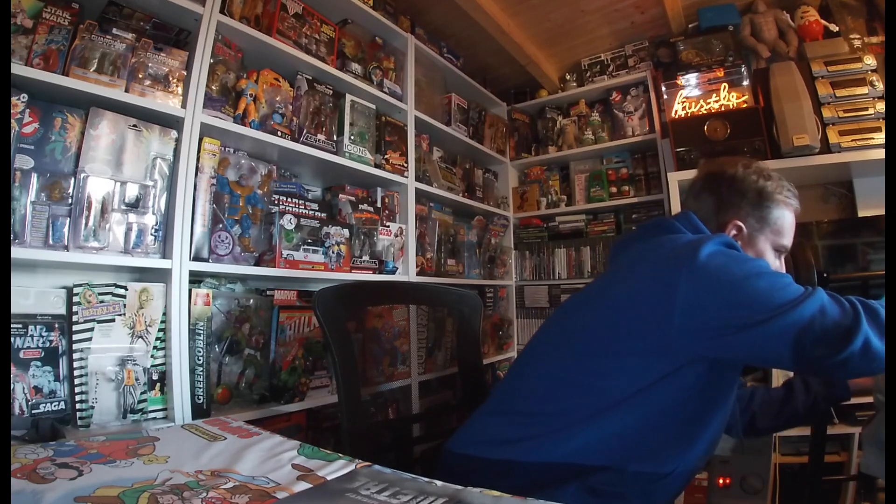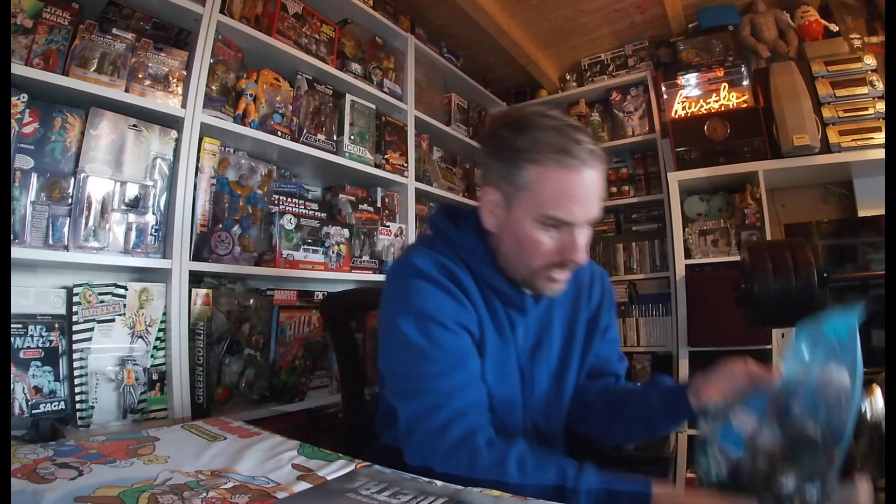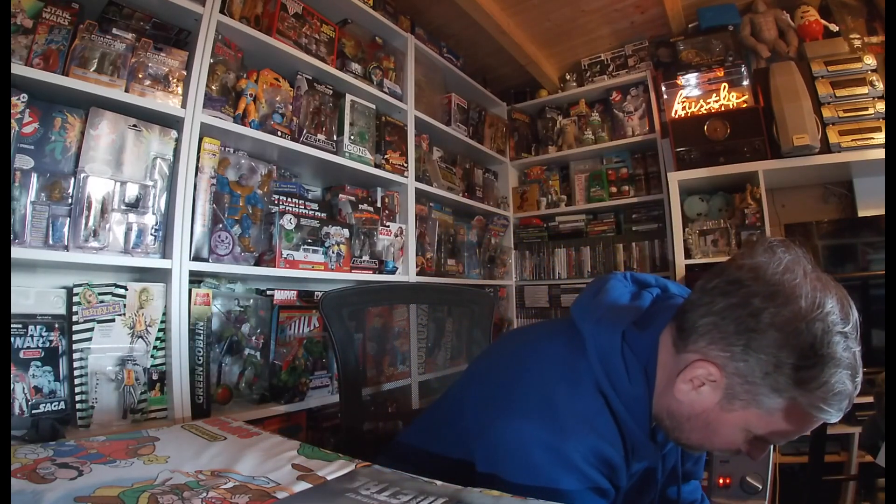So guys, you would have seen what I picked up. I thought that was absolutely amazing for the price. In all, for all the Power Rangers stuff, it comes to about £16, which is fine - happy to pay that. We'll go through a little bit of detail. I haven't opened any of it since I got it; I'm literally doing the video today.